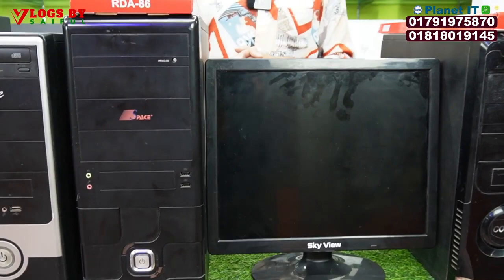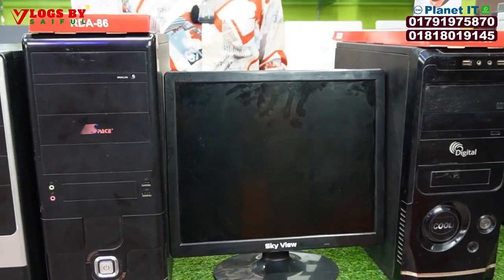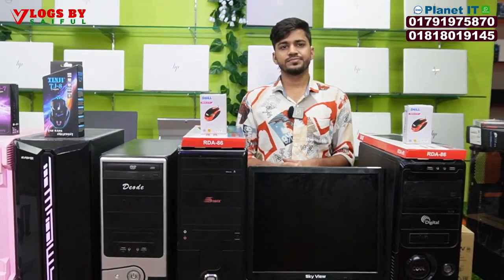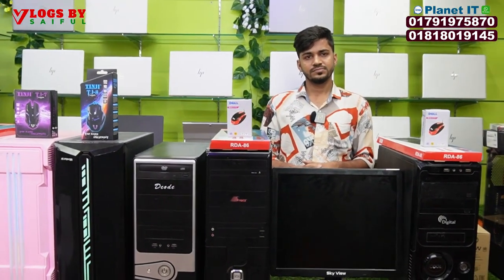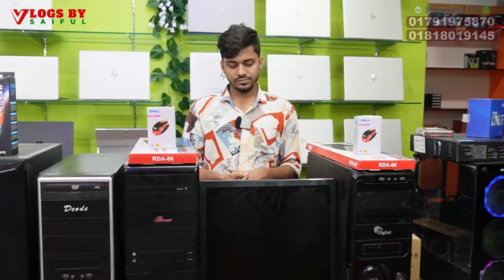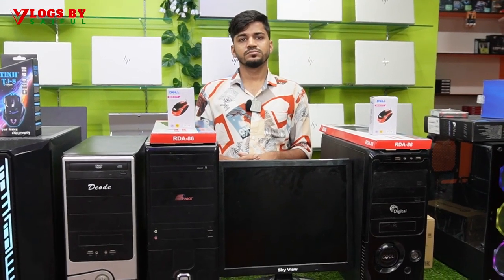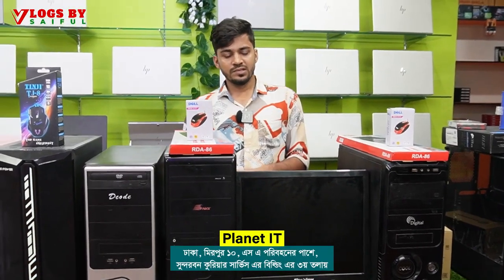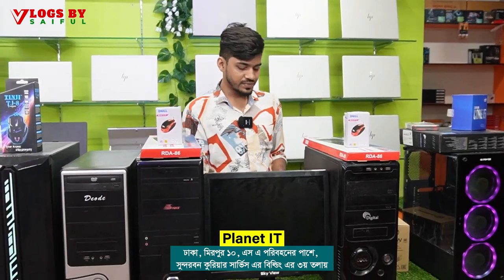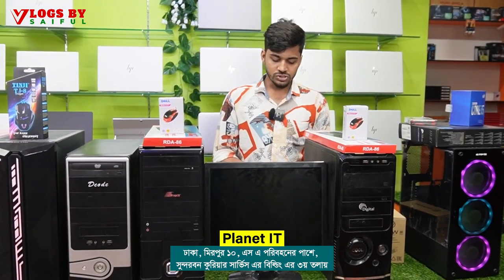We don't have a PC for rough and heavy use, but we have it for students, basic skills, basic data, professional setup, and small type of business. Our setup is at 699.